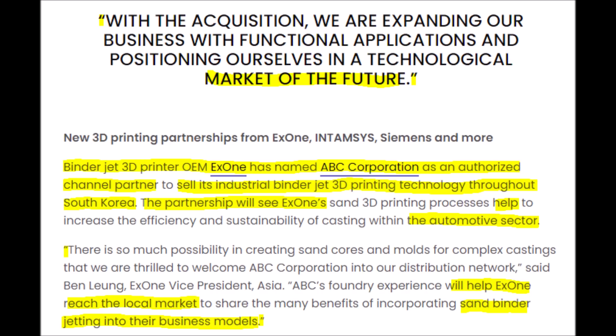Nano Dimension needs to at least acquire three types of companies. First, they need to acquire an AI technology company to make their 3D printers smarter. Second, they need to acquire a company that has a product or service that is complementary to their own. And lastly, NNDM needs a company that can help them sell, distribute, and market their technology effectively to buyers.